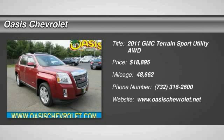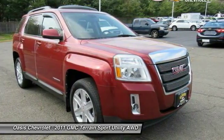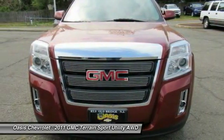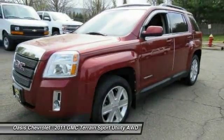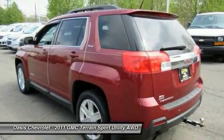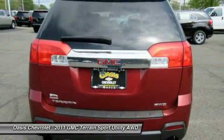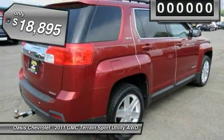2011 Terrain. The GMC Terrain combines the benefits of a crossover with the style and functionality of an SUV. Terrain offers uncompromised capability, a balanced stance, and a commanding view of the road, letting occupants enjoy a confident driving experience. An EPA estimated 32 highway MPG is not bad either, and it is priced below $20,000.